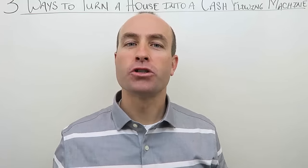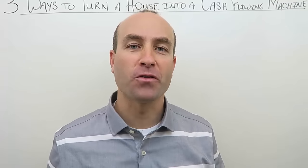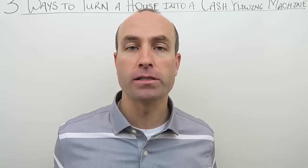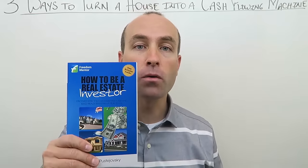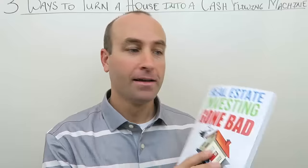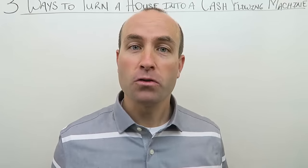Three ways to turn a house into a cash flowing machine. Hi, I'm Phil Pustyowski with freedommentor.com. I'm a full-time real estate investor, real estate mentor and coach to many of the most successful real estate investors all across North America, and bestselling author of 'How to Be a Real Estate Investor' and my newest bestseller 'Real Estate Investing Gone Bad.'